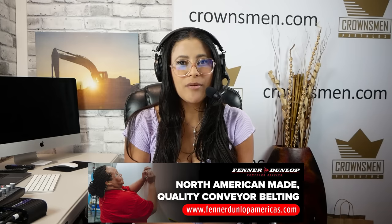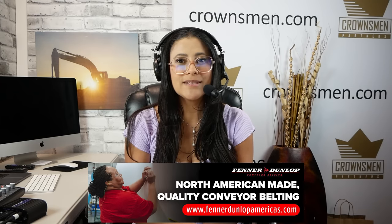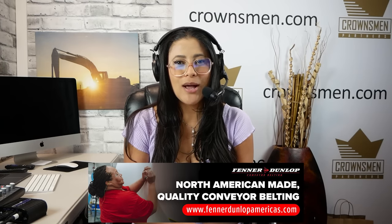With Fender Dunlop, you know you are getting the best conveyor belting in the market. They ensure the integrity of their conveyor belting by monitoring each step of the manufacturing process in their North American facilities. Focused attention is given to each belting order to guarantee they produce a belt that will assist the customer in reducing operation costs, maximizing uptime, and improving revenue. Visit FenderDunlopAmericas.com to learn more.